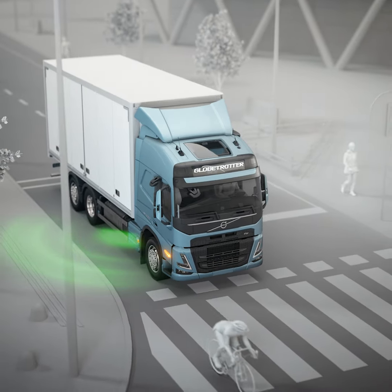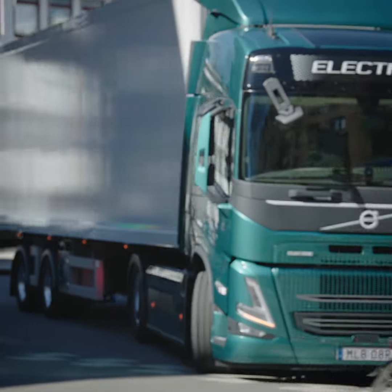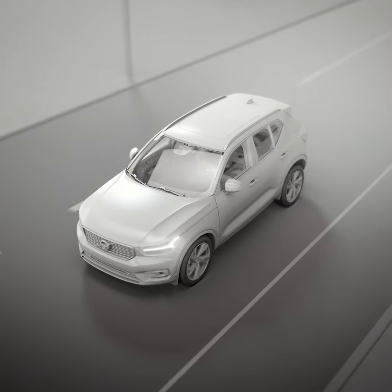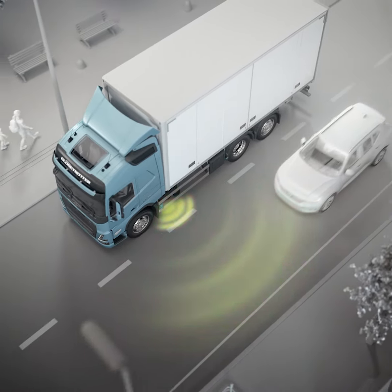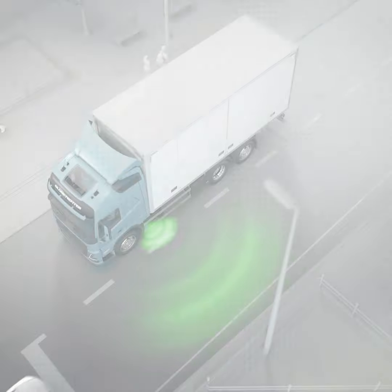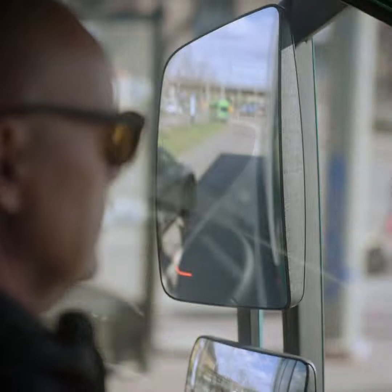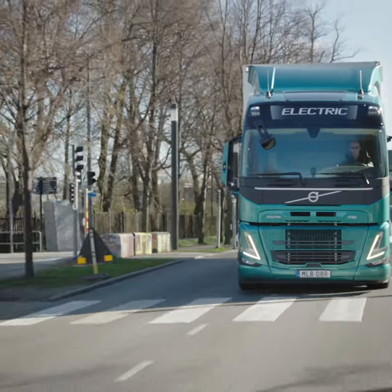The driver is alerted and can brake the truck, allowing the cyclist to pass. Side Collision Avoidance Support also incorporates lane change support, now enhanced to detect vehicles in adjacent lanes overtaking at any speed. For optimum safety, Volvo Trucks is offering Side Collision Avoidance Support on both sides of the truck.